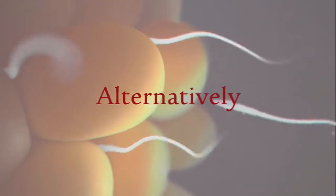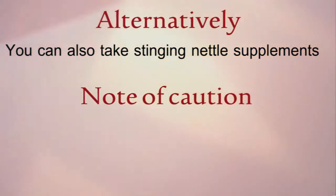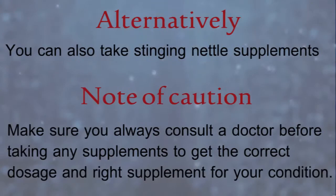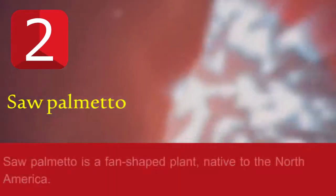Alternatively, you can also take stinging nettle supplements. Note of caution: make sure you always consult a doctor before taking any supplements to get the correct dosage and right supplement for your condition. Remedy number two: saw palmetto.